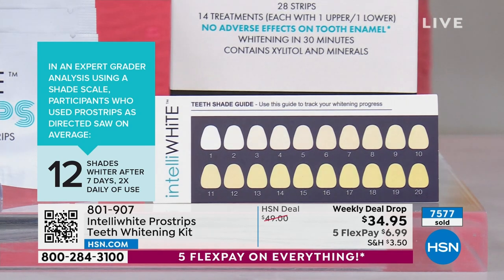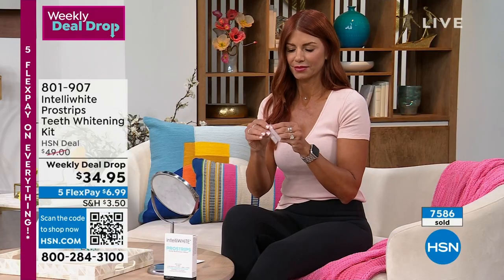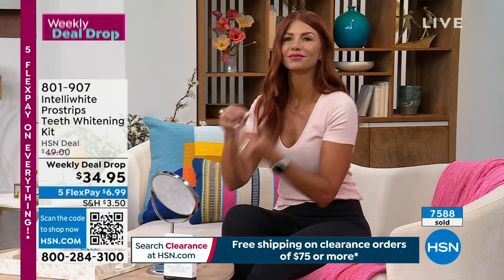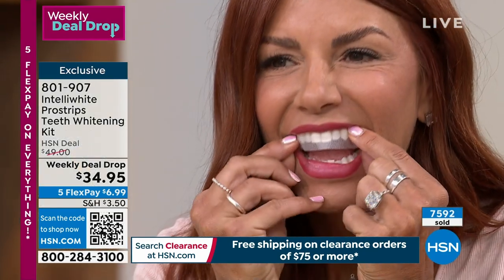If you go to the dental office and spend hundreds of dollars, you might get six or eight shades lighter using a super strong solution with a light — I don't recommend that for sensitive people. With these strips you're getting two times the whitening you'd get in a professional dental office. We even include a shade guide so you can track your progress. You're getting 14 sets. After these are gone tomorrow, I may not be able to get them back for the rest of the year.